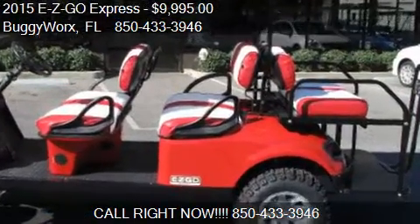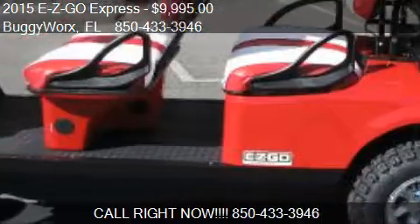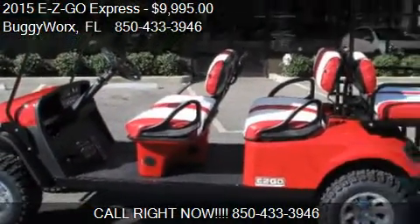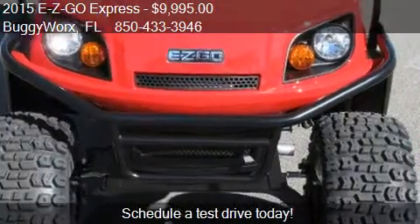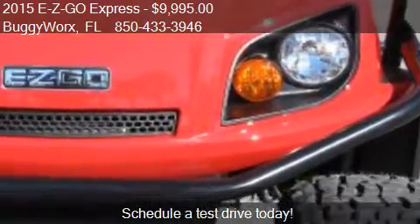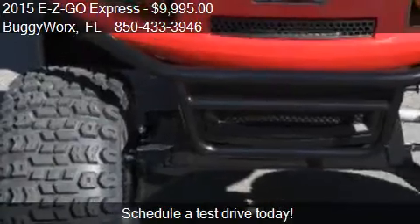This 2015 EZGO Express is offered by BuggyWorx, priced at $9995. This Express is ready to sell. This 2015 EZGO Express has just over 1 mile.